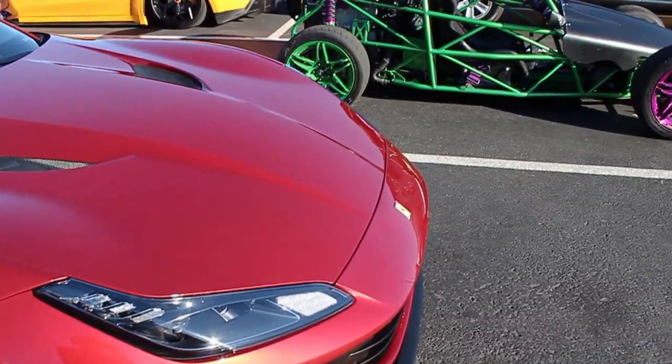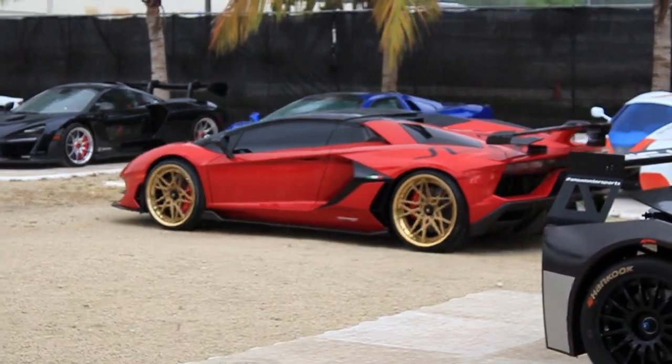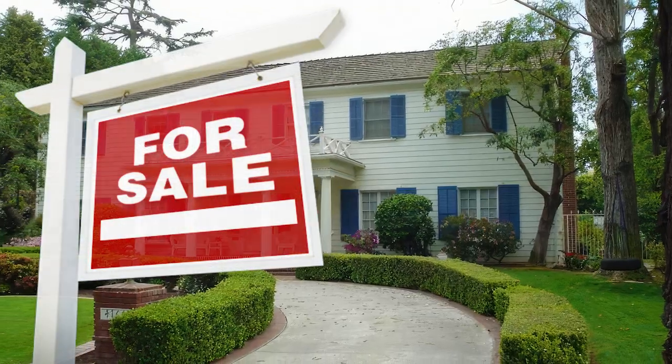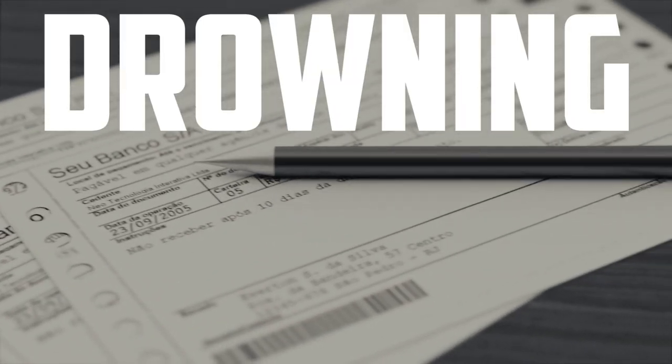To most vehicle buyers, there's nothing more important than price. Lamborghini looks and performance would be nice, but if it costs more than the average family home, you won't just be driving in style — you'll also be drowning in debt.